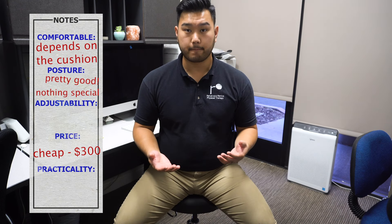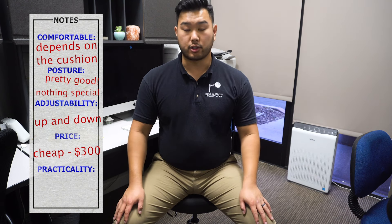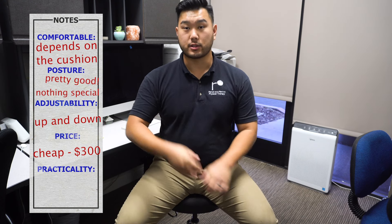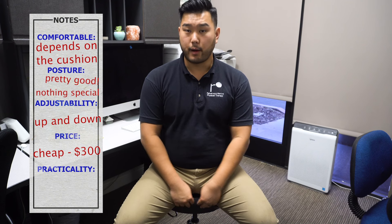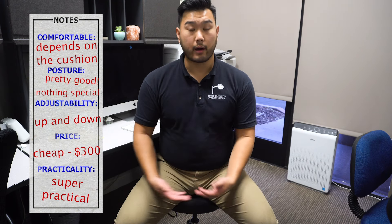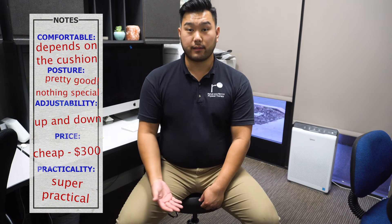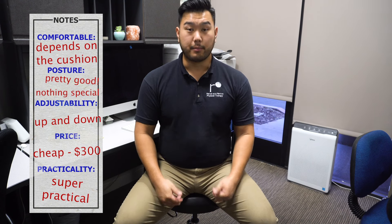In terms of adjustability, it's pretty good — it just goes up and down, not many other features. Price-wise, you can spend as much as $300 all the way down to $30. In terms of practicality, it is very practical, but it does roll around a lot. If you have a hardwood floor, I would recommend getting a rug. It is very easy for people to slip off of it — we don't even allow our patients to sit on these chairs for that reason. Overall, I give the stool a 6.5 out of 10 Ashleys.